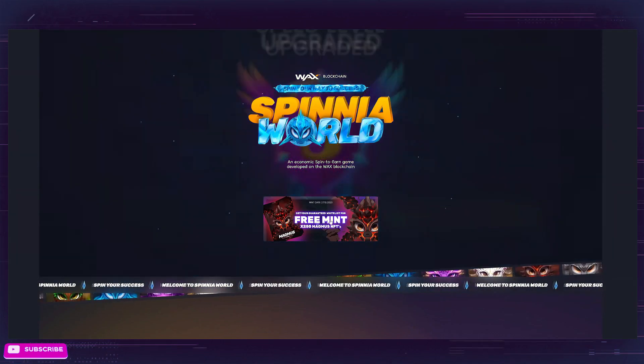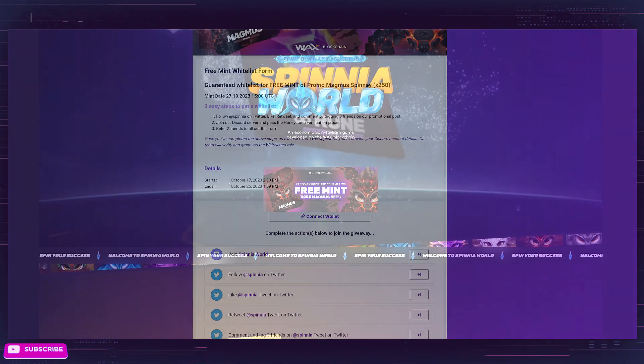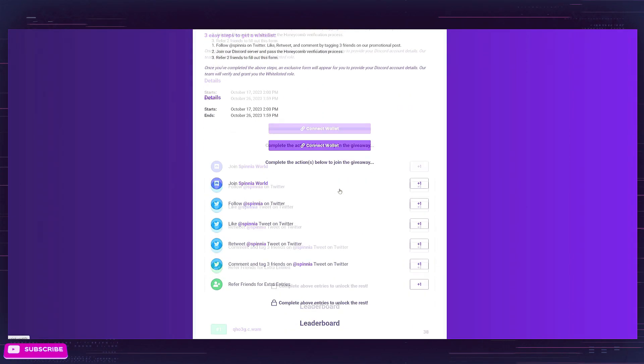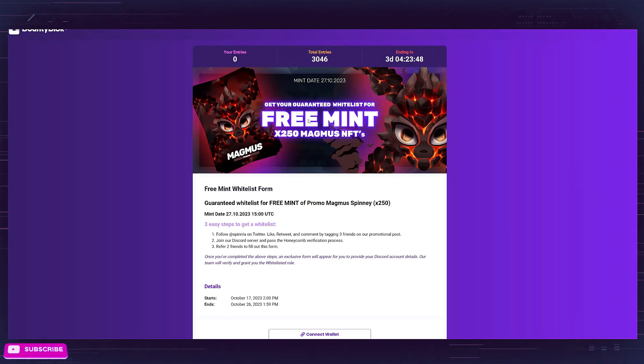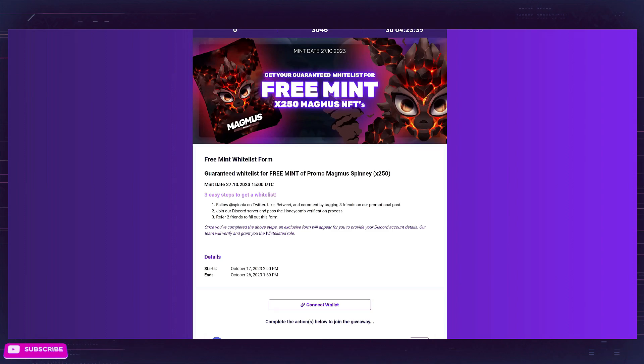A very important thing to mention is that they have a free mint that is live right now. It is on a Bounty Block, so make sure you go there. There is not a lot of time left — at the time of recording this, there are three days, so by the time you see this, the timer will be less. What you need to do is connect your wallet and complete these tasks. I have a referral link in the description below, so be sure to click that. It's going to take you right here, and you can hopefully get yourself a free mint. They're giving away 250 of them, so very high probability of getting one. The referral link is in the description below.